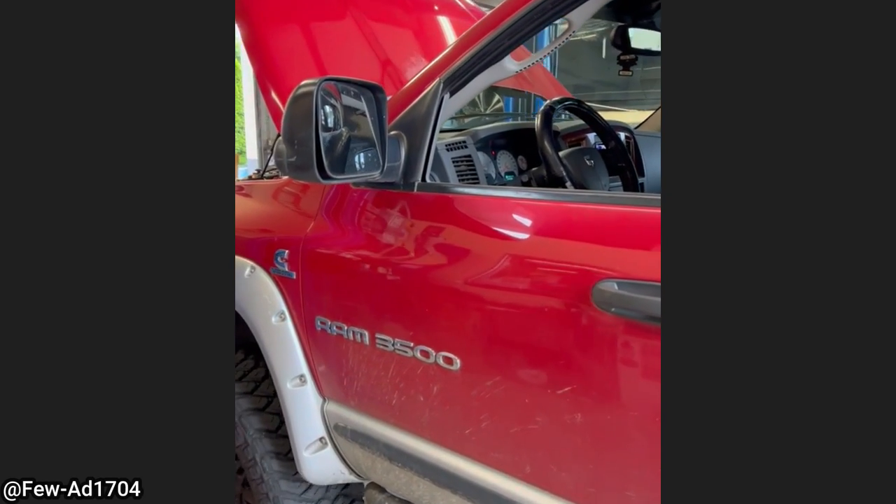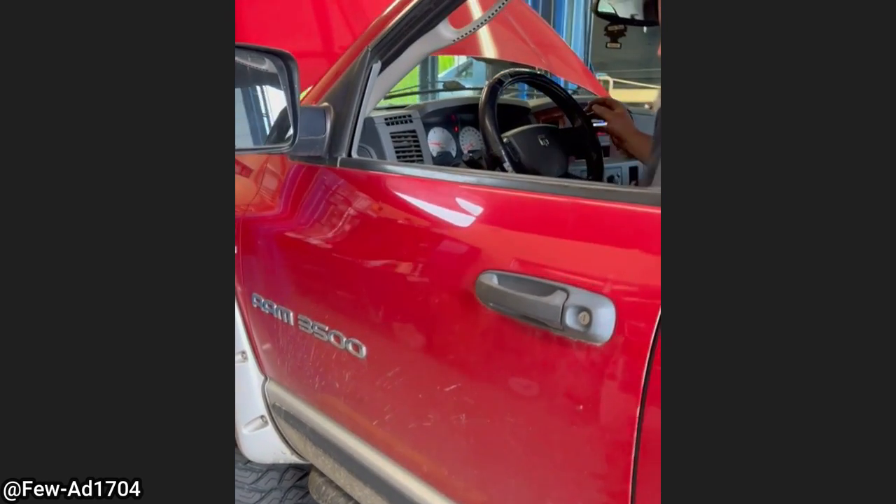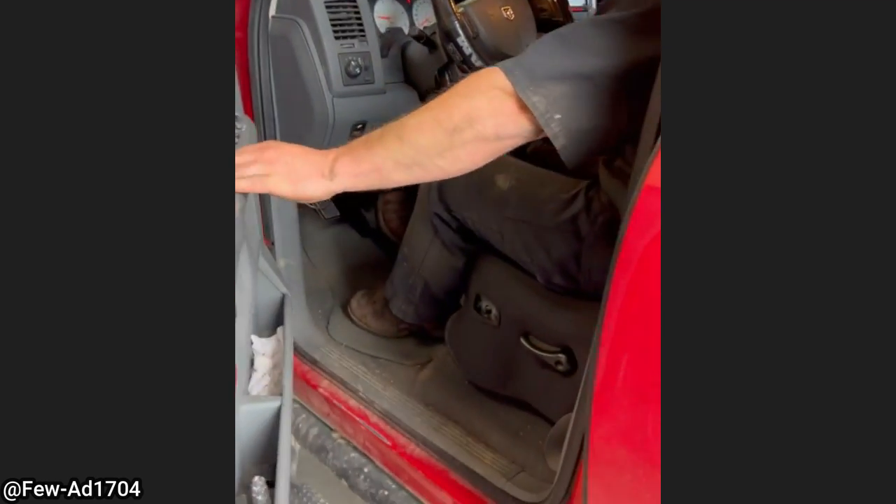This customer came in because they thought their truck was having some weird electrical issues. This is actually a feature — so you don't get out of your truck while it's running and not in park.